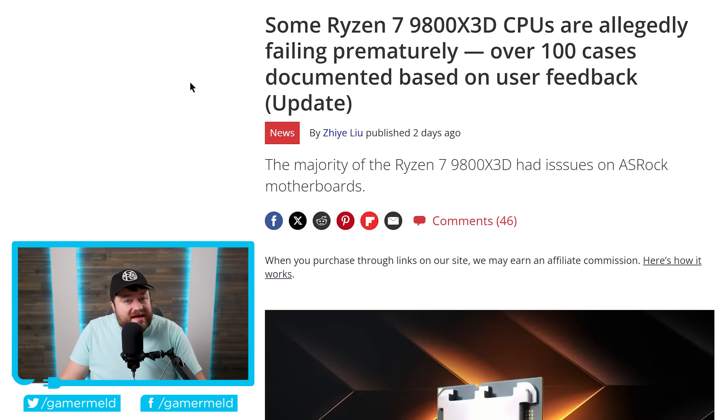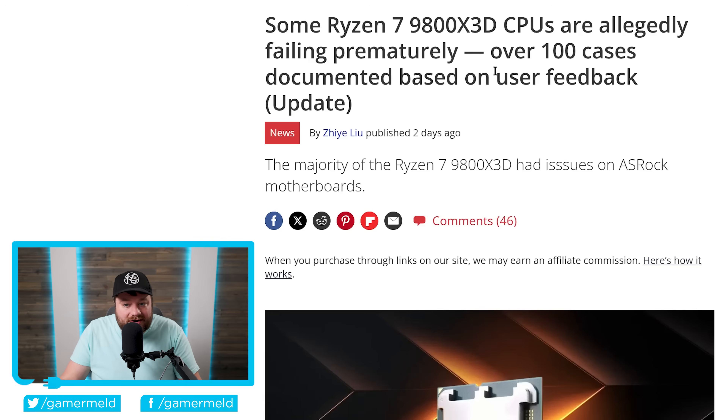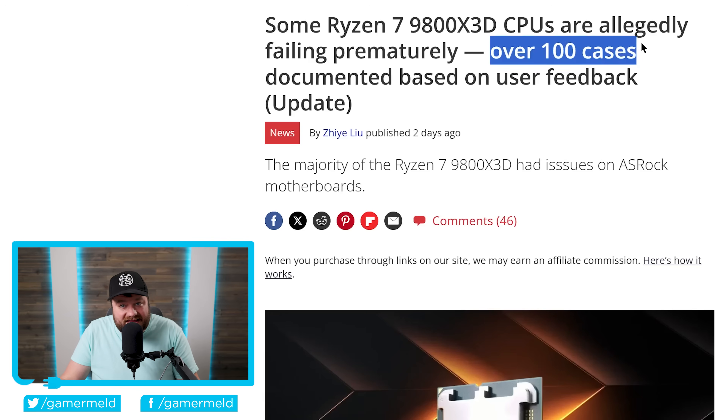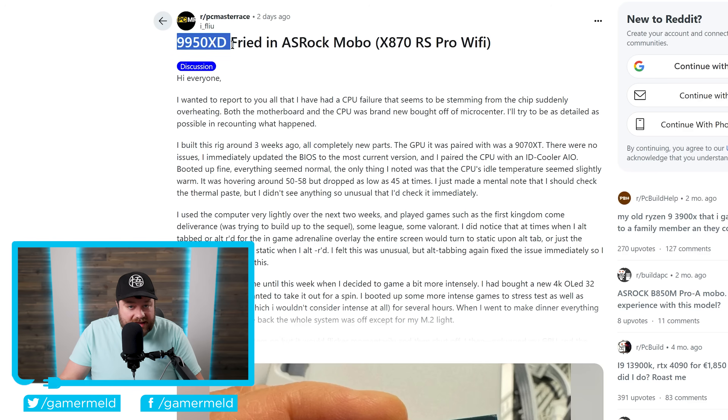Next up, quite a few users have been having major issues with AMD's newest Ryzen 9000 X3D chips — issues like bulging CPUs. According to Tom's Hardware, there are over 100 documented cases so far, though not all involve physical hardware damage; some are just boot issues. A hundred or so out of the hundreds of thousands sold isn't a huge number, but there's clearly something going on, especially with new cases impacting the Ryzen 9950 X3D. Most of these also seem to be affecting ASRock boards.